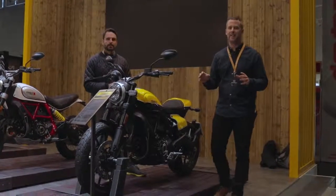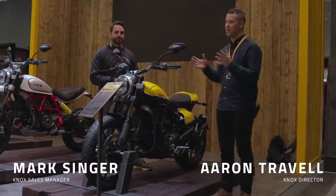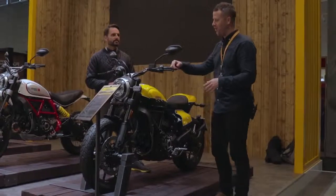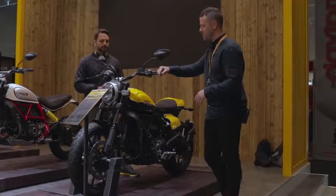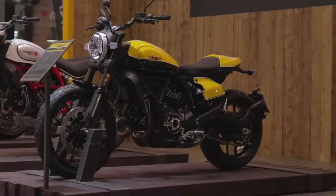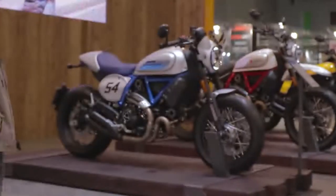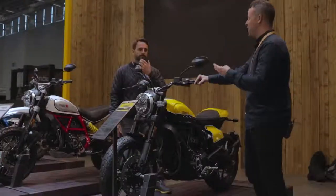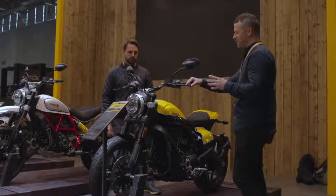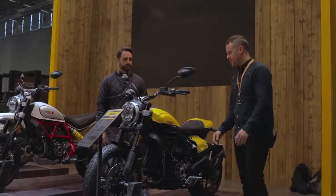One of the highlights of being here at the Intermot show and working on the Knokstand all week is getting to check out some absolutely beautiful bikes. We'd be remiss if we did not mention the new Ducati Scramblers. We're about 30 metres away on the Knokstand and we've been looking at these all week — there are actually four particular models that have just come out, and they are absolutely stunning.